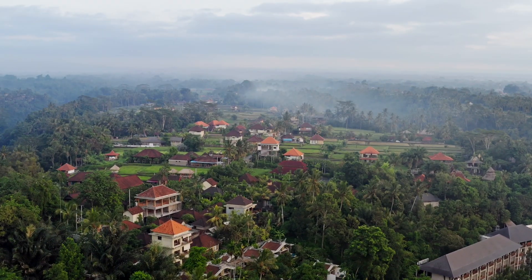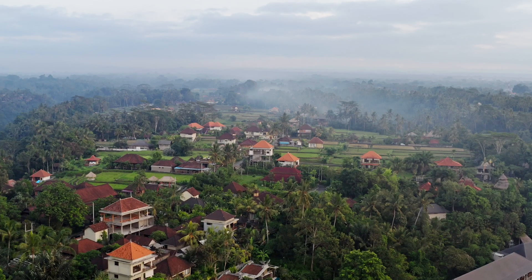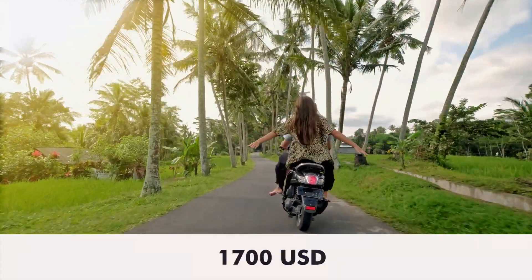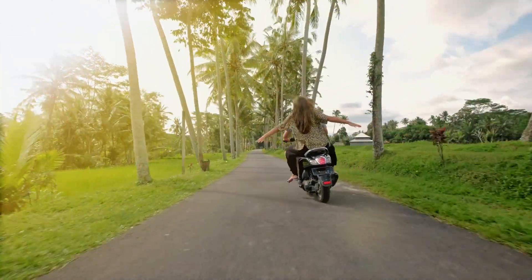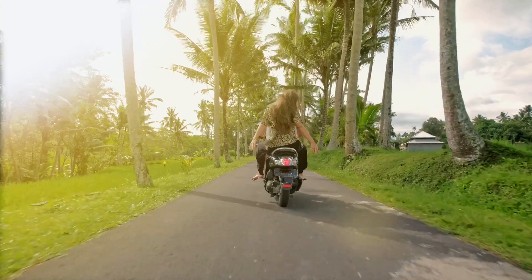Now of course you're wondering: what is the price of this villa? It's 1,700 US dollars a month. That includes cleaning six times a week and the pool man two times a week. I think it's an amazing price for what you get here — the price-to-quality ratio in Bali is very, very high.